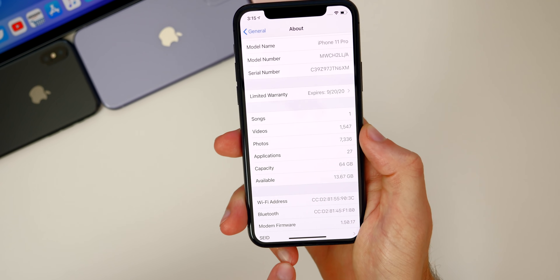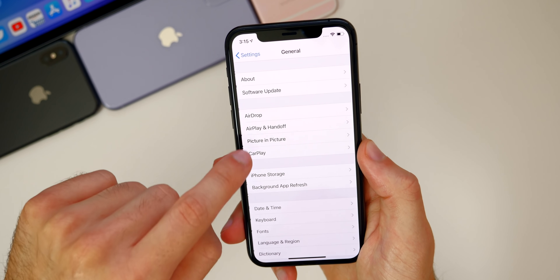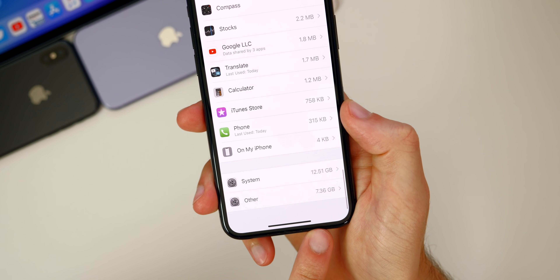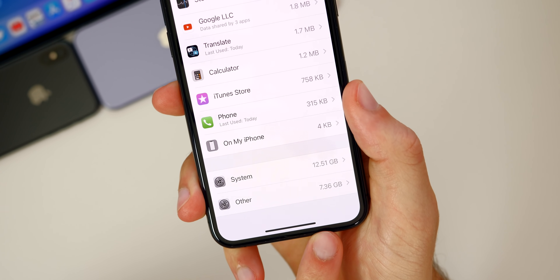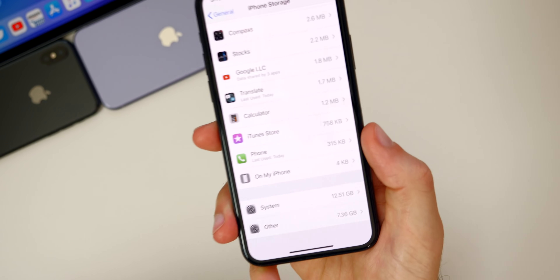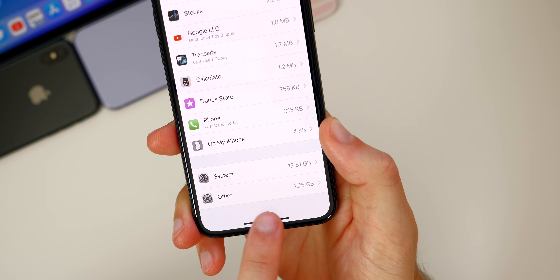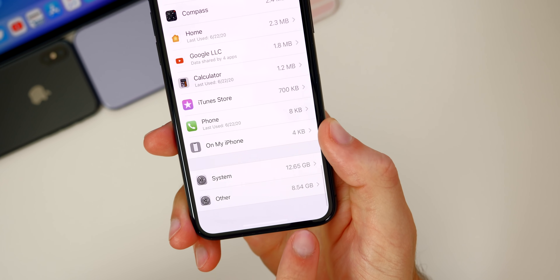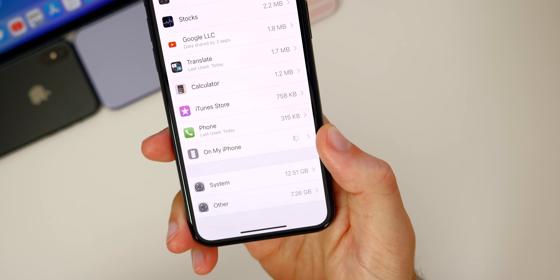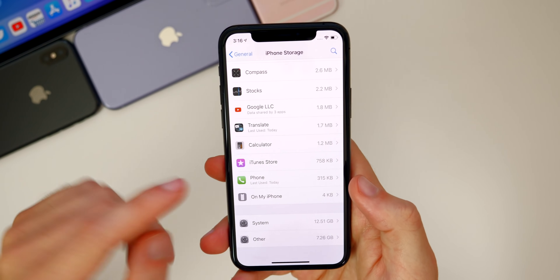I can confirm that it's been mostly fixed in beta two — I do have more space available now than I had in beta one. Going to General > iPhone Storage, I'm at 50 gigabytes out of 64, and my system and other sections do not take up as much storage as they did in beta one. For comparison, the 'other' section went from 8.54 GB down to 7.26 GB, so you can expect a reduction in storage size with this update.